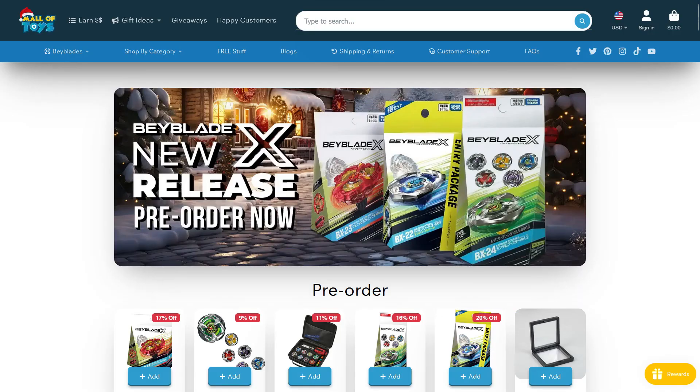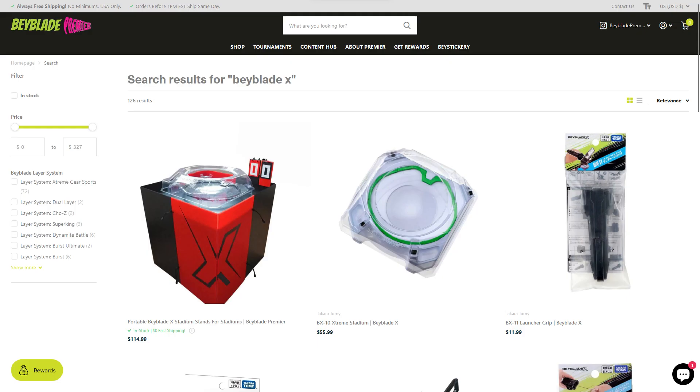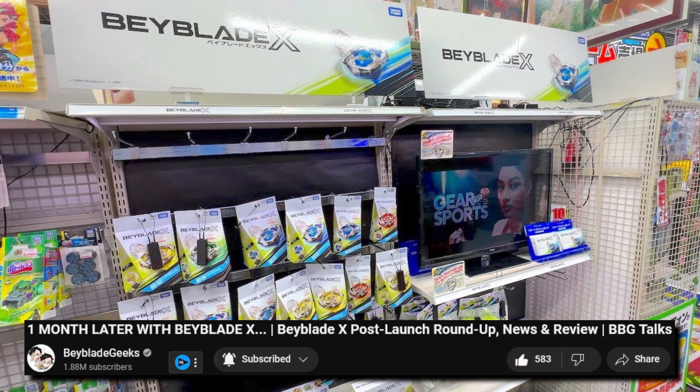The best place to buy Takara Tomy Beyblade X products are online vendors like Mall of Bays, Mall of Toys, Bays and Bricks, Amazon Japan, Baiyi, Beyblade Premier, Sergia, Everwish, etc. Some countries closer to Japan may already have Takara Tomy tops in stores.